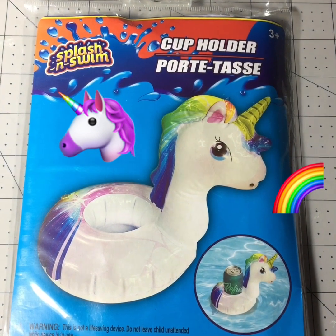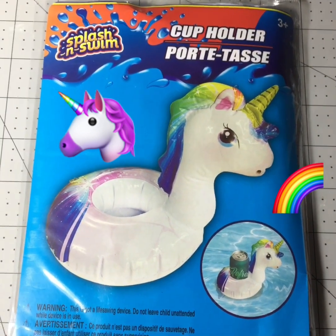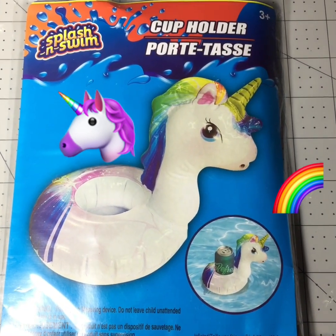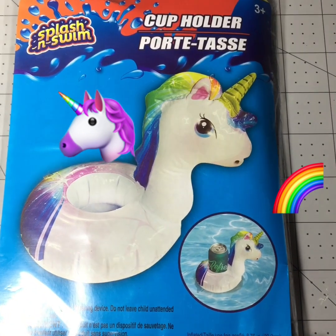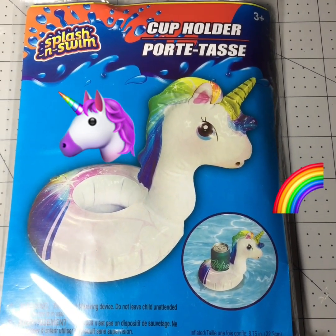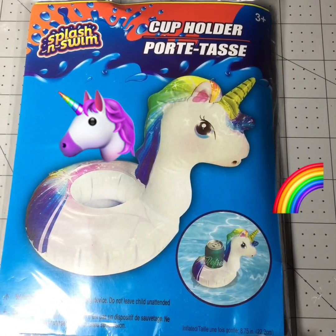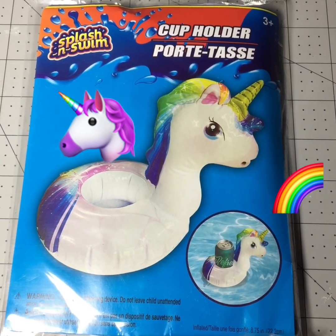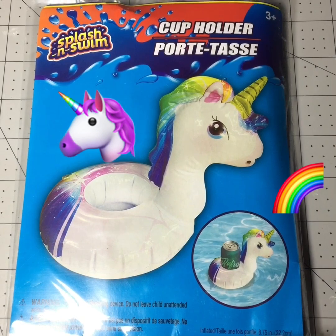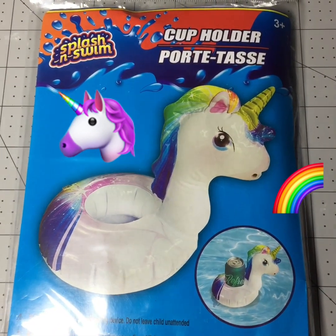I did get one of the unicorn cup holders because they are so adorable — I just couldn't resist. I think it's totally worth it. I had seen the flamingo one last year and purchased that one many times before, but I had never seen the unicorn before, and it's just so pretty and adorable. I love it.